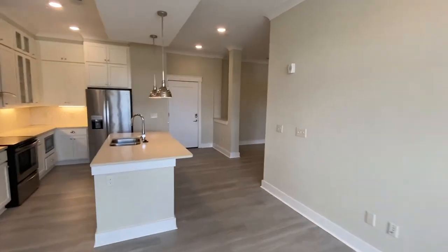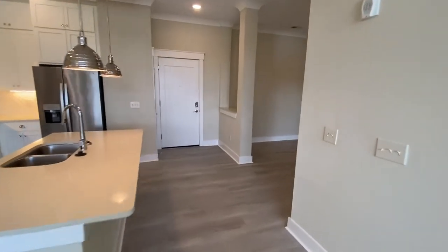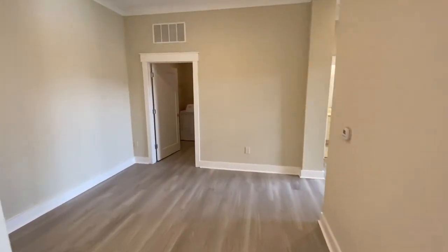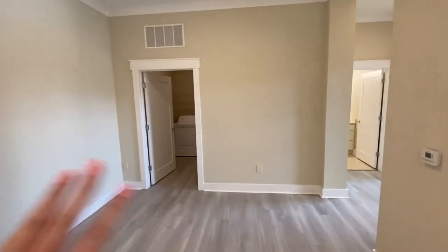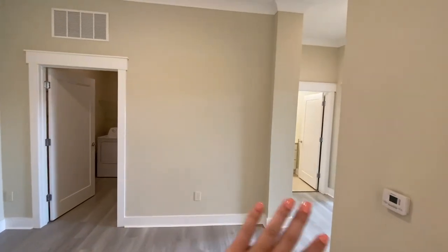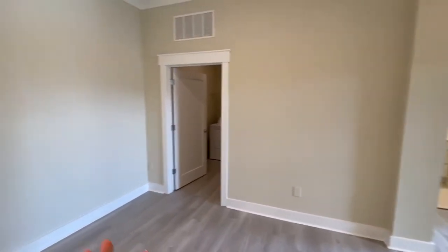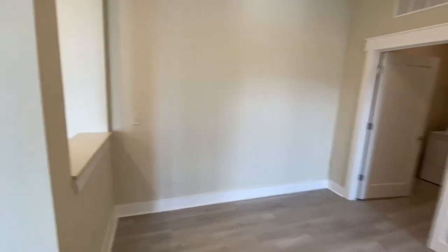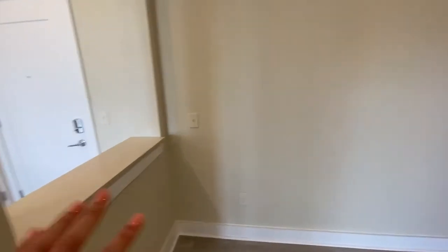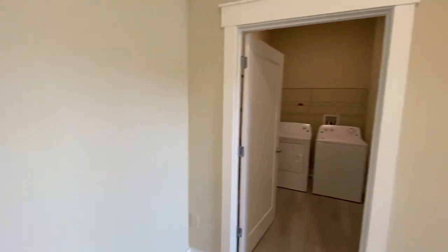Next we're going to go into our dining area. This dining area is really special because it gives you a lot of room. Even if you wanted to make this a live workspace, you could put your dining table here and maybe a desk here — you have plenty of room because of the way this space is laid out. You also have a little nook here; I might put a bar cart or something there. You can make it really unique for whatever your needs may be.